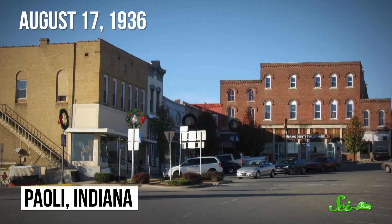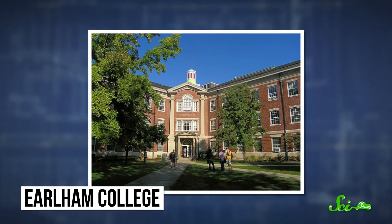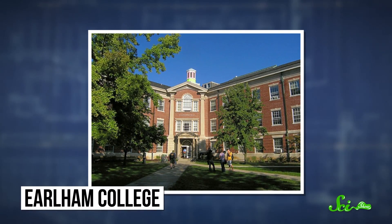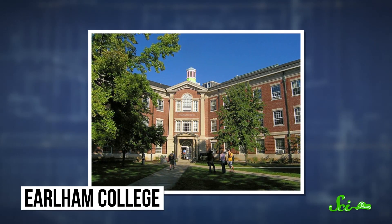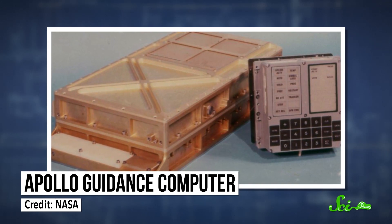Hamilton was born on August 17, 1936, in a small town in southern Indiana. In 1958, she earned a bachelor's degree in math from Earlham College, with a minor in philosophy. She taught in a high school for a couple of years, and then worked in a few different MIT programming labs. Eventually, Hamilton planned to pursue a PhD in abstract math. But then she got an offer — a lab at MIT was looking for programmers to work on the computer that would take humans to the moon. So she took that job.